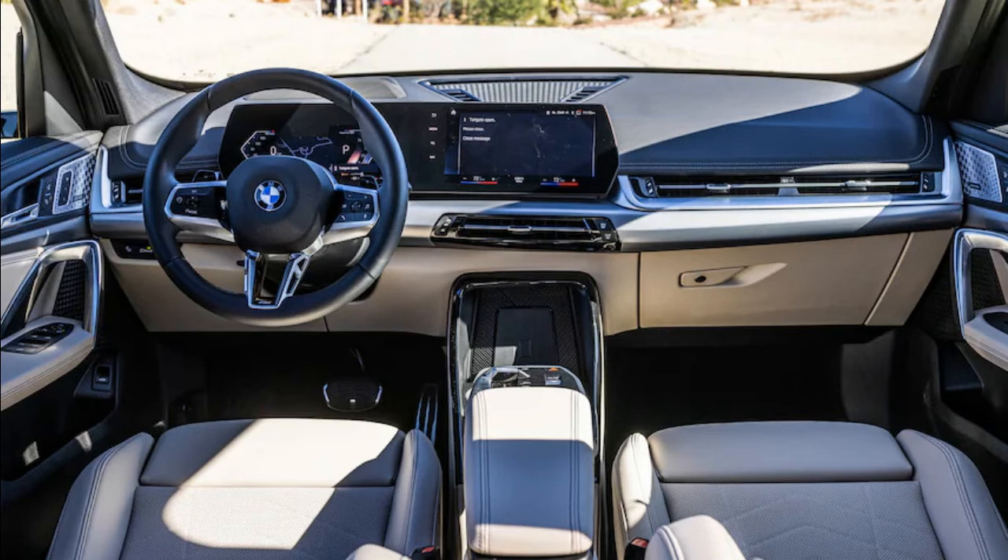BMW equips a decent roster of standard active driver assistance features, including forward collision warning, blind spot monitoring, and lane departure warning. Parking sensors and adaptive LED headlights are also fitted to every X1. Although this is a pretty decent suite of equipment, adaptive cruise control is a notable omission. Surprisingly good fuel economy helps to balance out the X1's value proposition. The EPA rates the smallest BMW SUV at 25/34 miles per gallon city/highway, which is better than the equivalent Audi Q3 or Volvo XC40. Combined fuel economy improved by 2 miles per gallon over the previous generation, which should take away some of the sting of fueling up with premium gas.